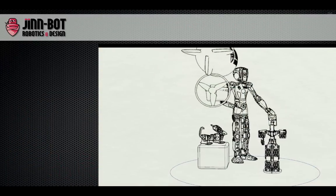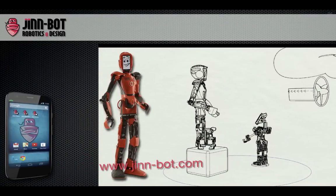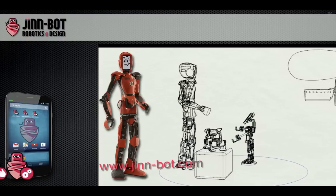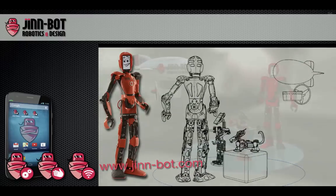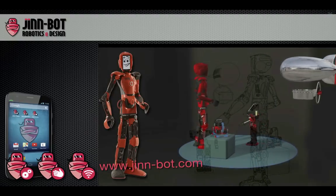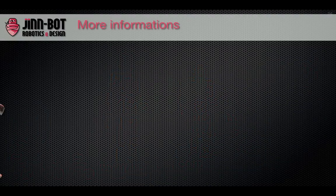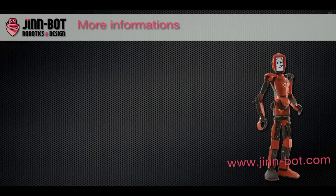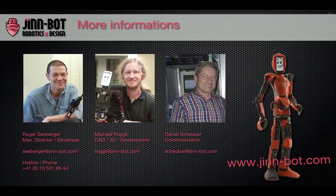Our robotic solutions are at a high technical level. Jin is our base technology to make other individual robots as the market prefers. Now we have the technology to produce and manage robots for different needs like manufacturing, packaging, health management, and more. JIN Bot Robotic and Design is engineering individual robots. The team is always available for your questions or new ideas. Do not hesitate to contact us or visit our website or social media accounts.